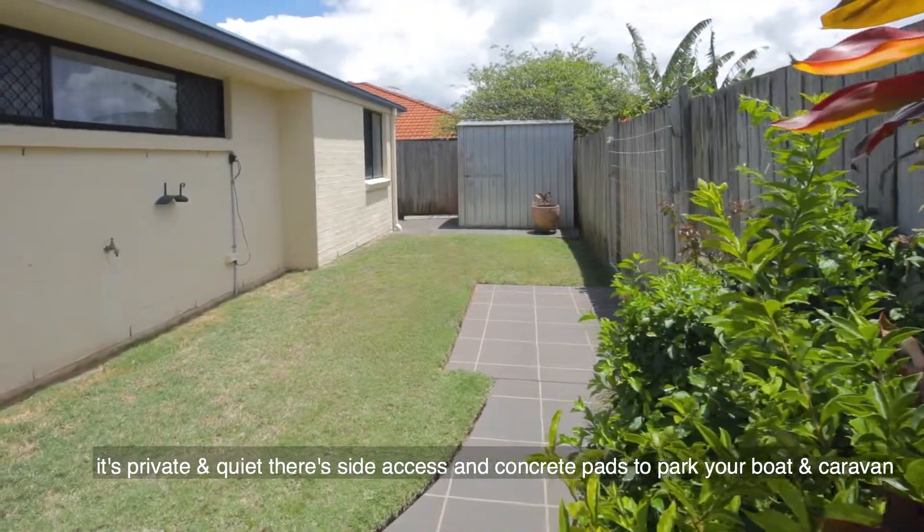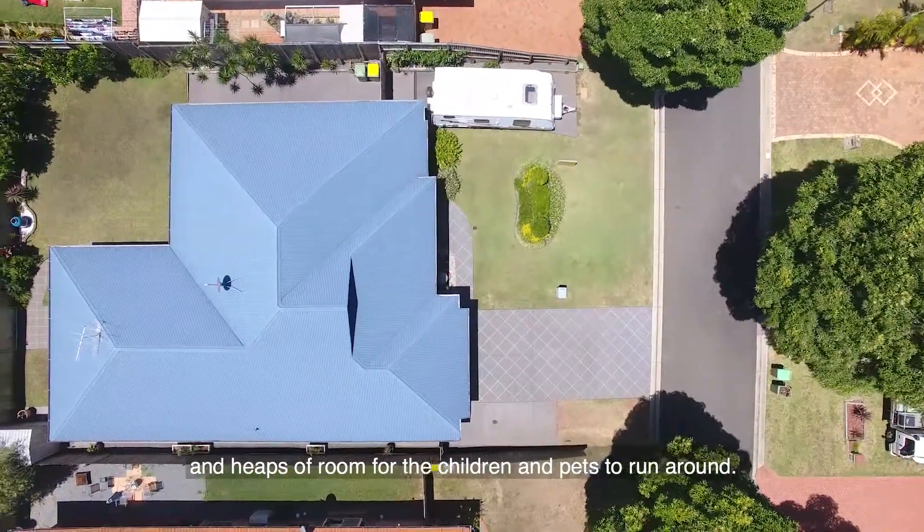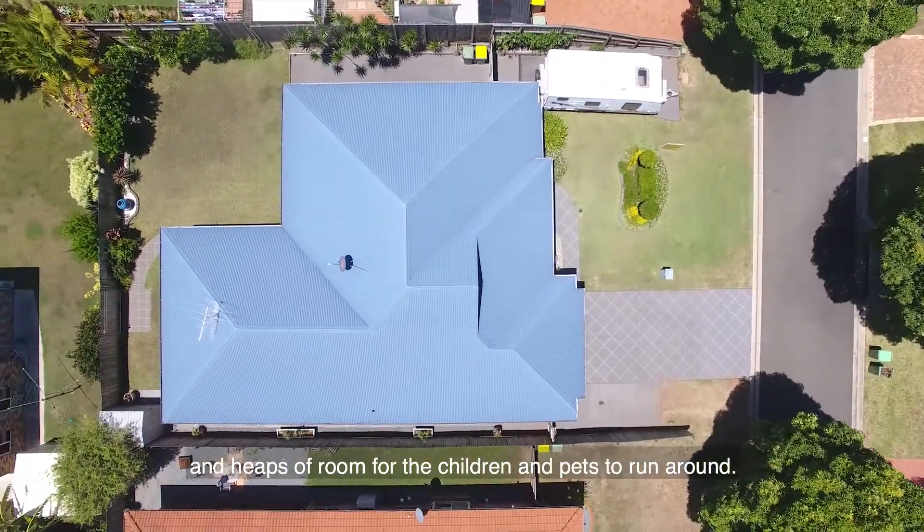There's side access and concrete pads to park your boat and caravan, and heaps of room for the children and pets to run around. Thanks for watching — my name's Holly from LJ Hooker, and I can't wait to see you through the next open home.